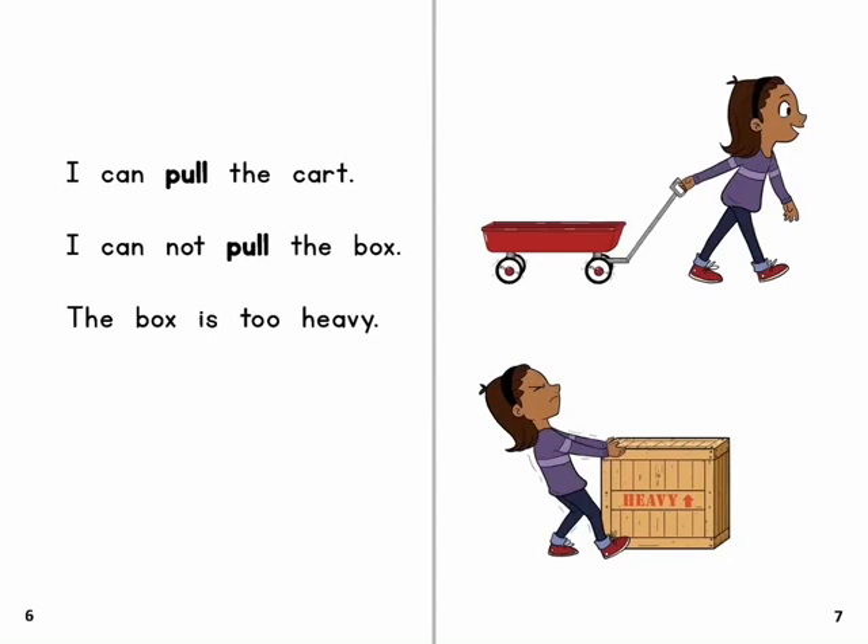I can pull the cart. I cannot pull the box. The box is too heavy.